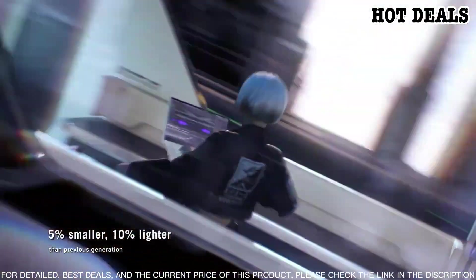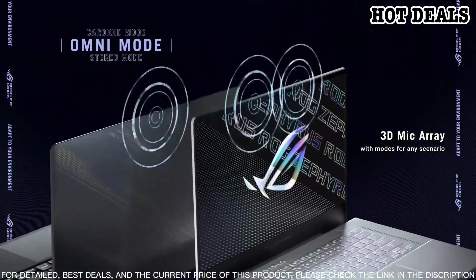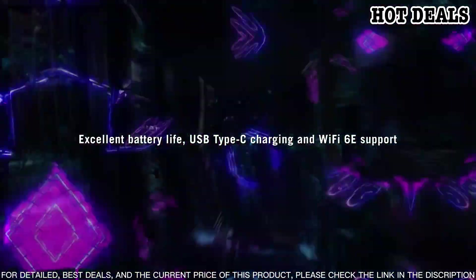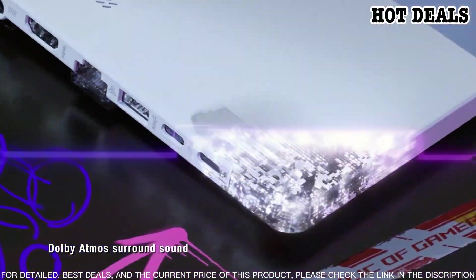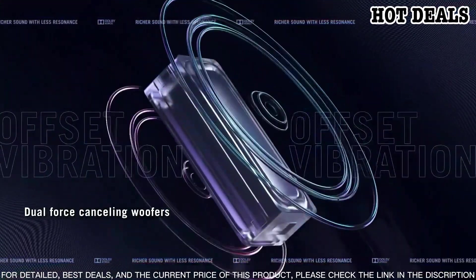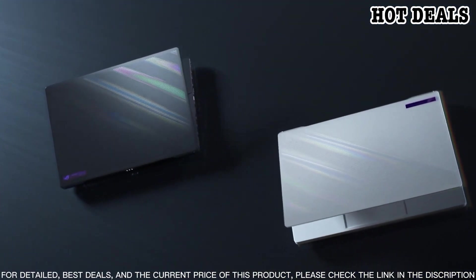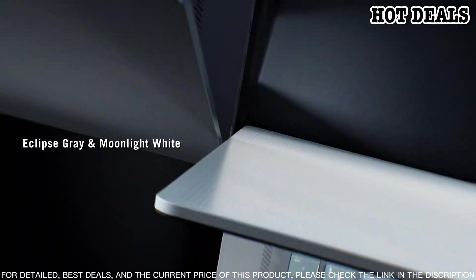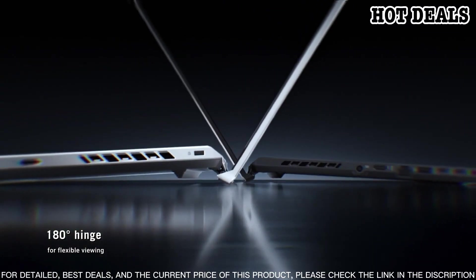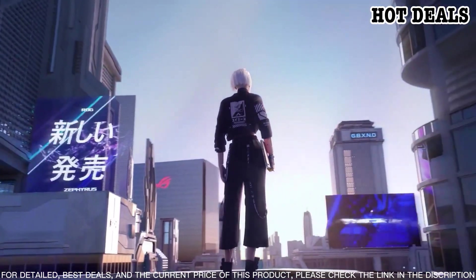This means you can get the most out of your games in terms of speed and visuals. With a thin and light design, this laptop won't weigh you down when you need to take it on the go. The laptop is also equipped with a backlit keyboard so you can game in the dark. On the inside, the Zephyrus G15 is powered by an Intel Core i7 processor and 16 gigabytes of RAM, delivering smooth and responsive performance.